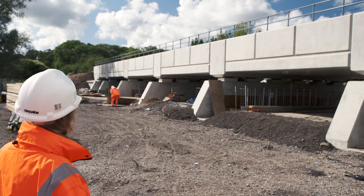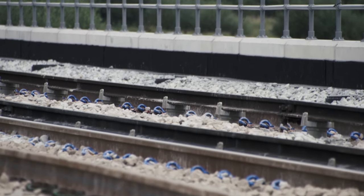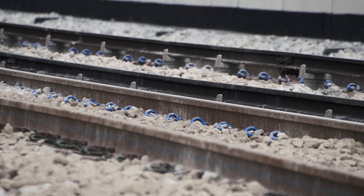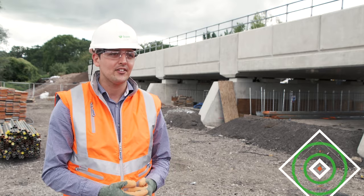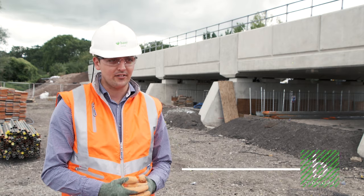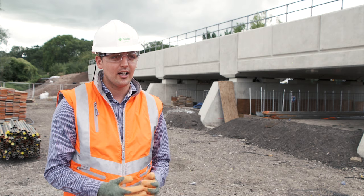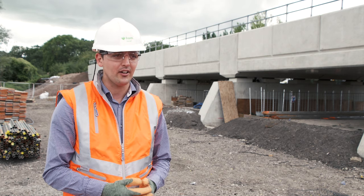As a remit from themselves, they've asked us to replace the bridge with a 120-year design bridge. We started on site here about six months ago. Once we had built ourselves a way into site, we then had to divert all the watercourses, which was all done under flood defence consent. We then had the ability to build a piling platform for when we started to build the substructure of this work.